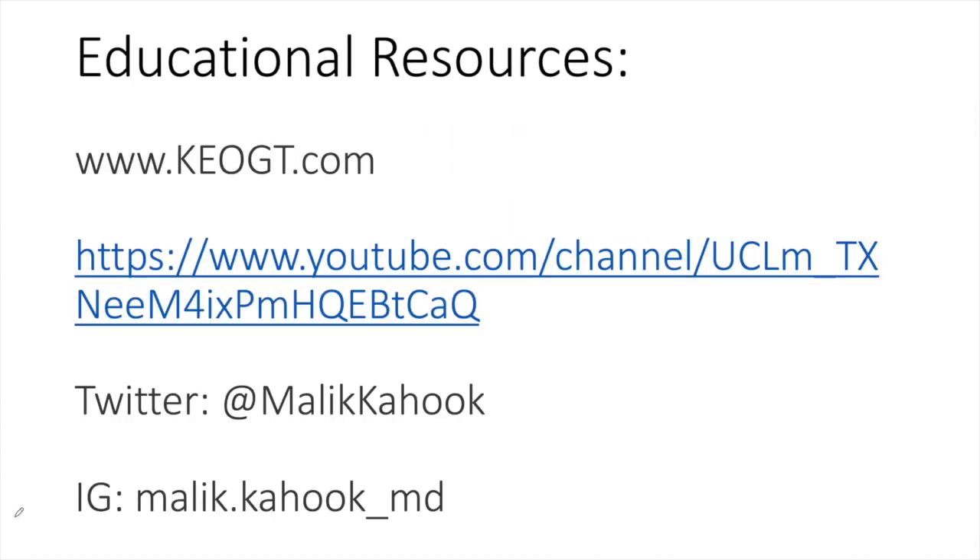Consider visiting keogt.com for further educational material. You can see this video and other educational videos at the YouTube, Twitter, and Instagram channels listed on this slide.